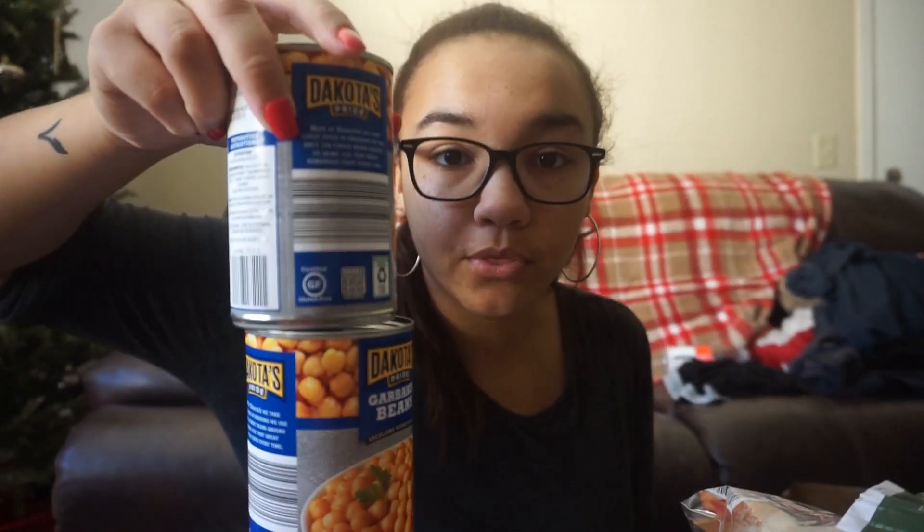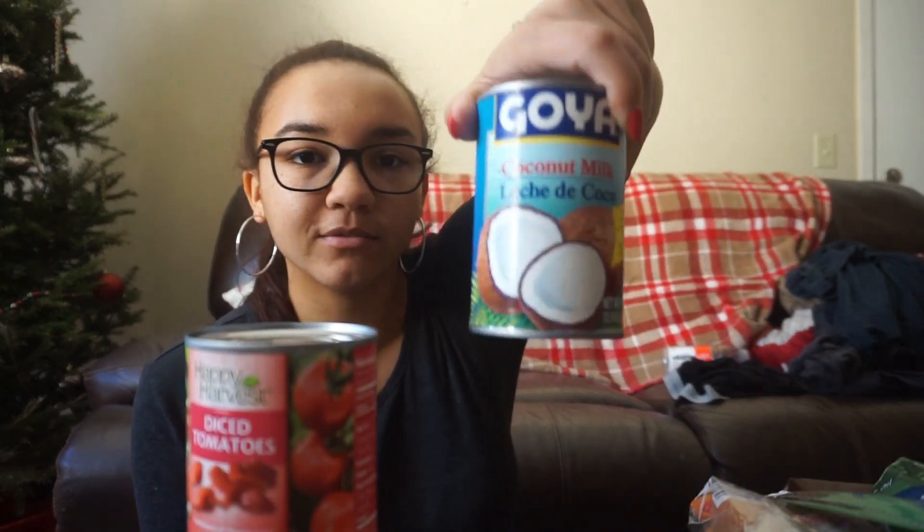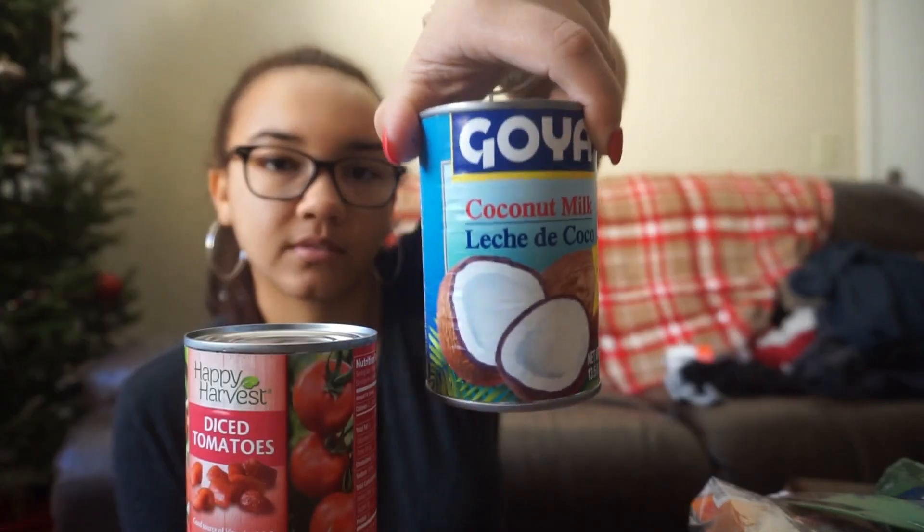Not one, not two, but three cans of garbanzo beans. Those are going to be for chickpea curry, which will make a lot with plenty of leftovers, served with basmati rice. I also have two cans of diced tomatoes and a can of coconut milk, both for the chickpea curry as well.